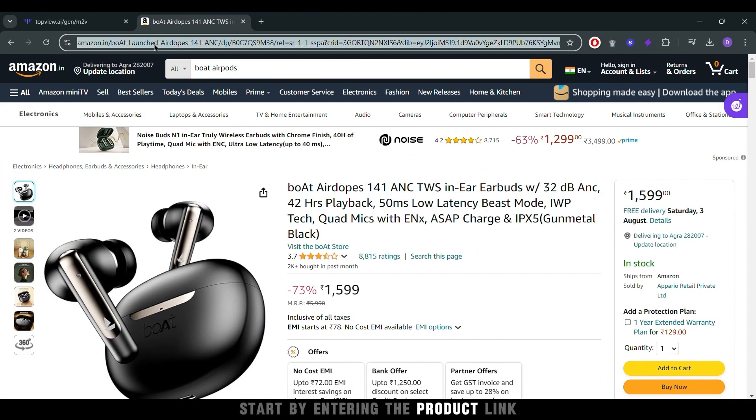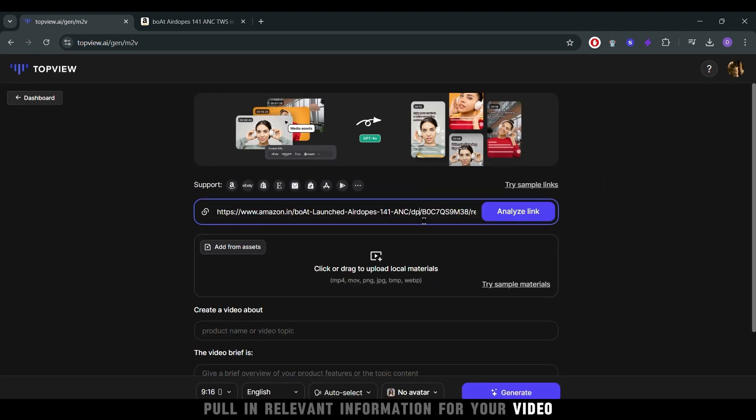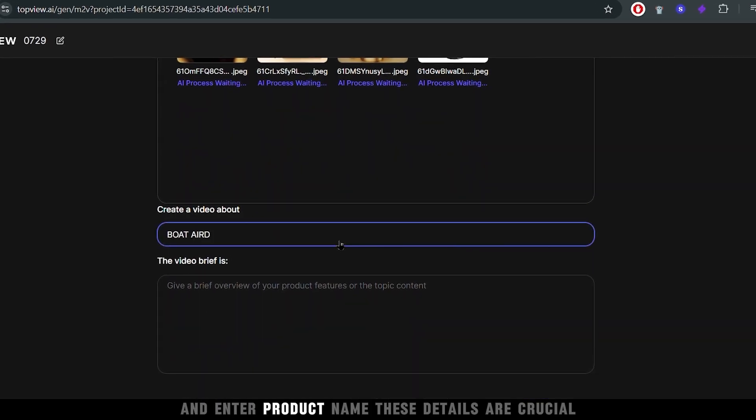First, start by entering the product link. This helps Top View pull in relevant information for your video. Next, upload your product images and enter the product name. These details are crucial for showcasing your product in the best light.